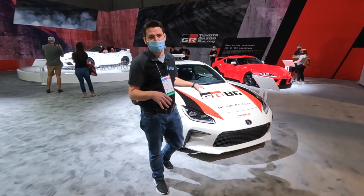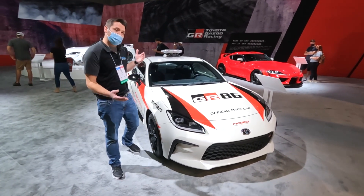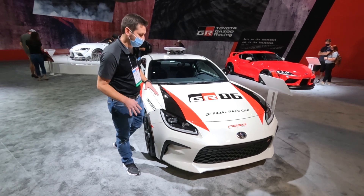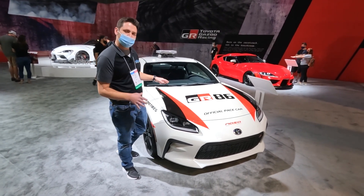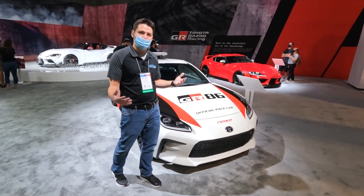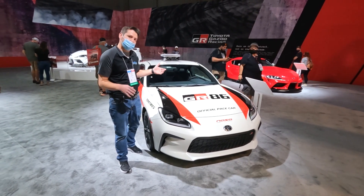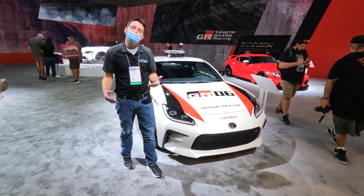As for improvements over the first generation, you now have a 2.4-liter flat-four with 228 horsepower, and they've dealt with that torque dip that a lot of people complained about with the first generation. You can also get a manual transmission, which already makes it rare for new cars today. And in manual trim, this car is actually faster than its automatic counterpart — that's also something that's become a little rare.